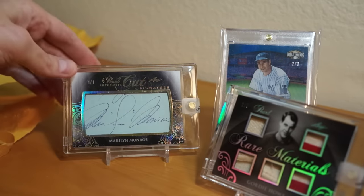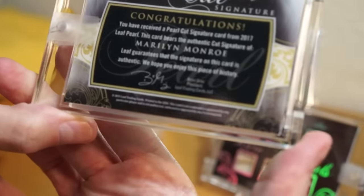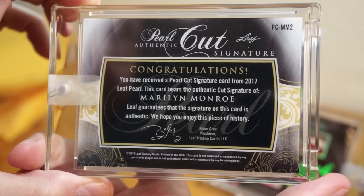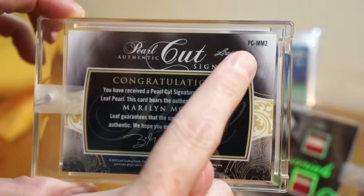Let me show you guys the back of this Marilyn Monroe card, because I can't help looking at it. That is awesome. It says they guarantee the signature on this card is authentic. And it says 'MM2'...